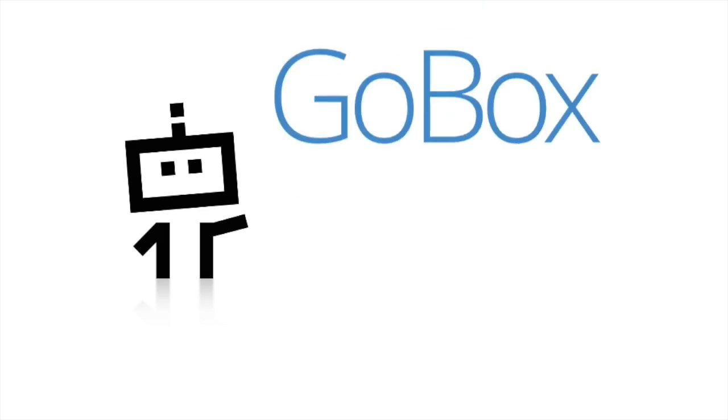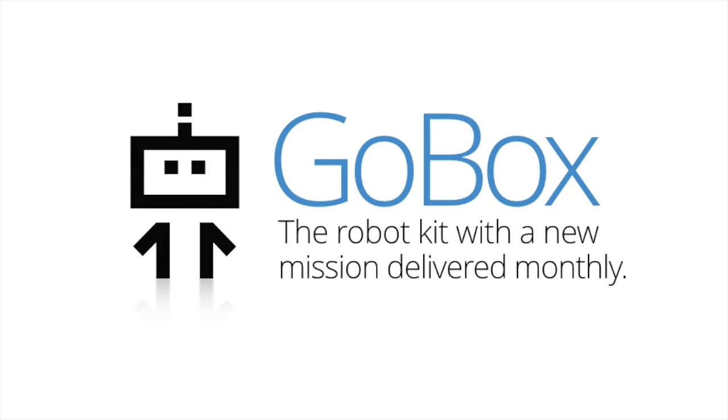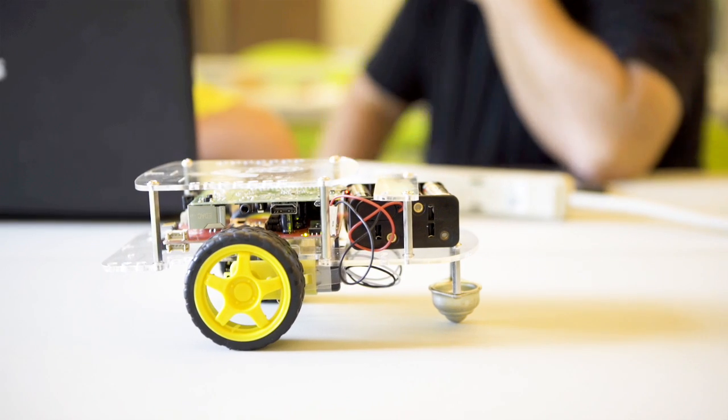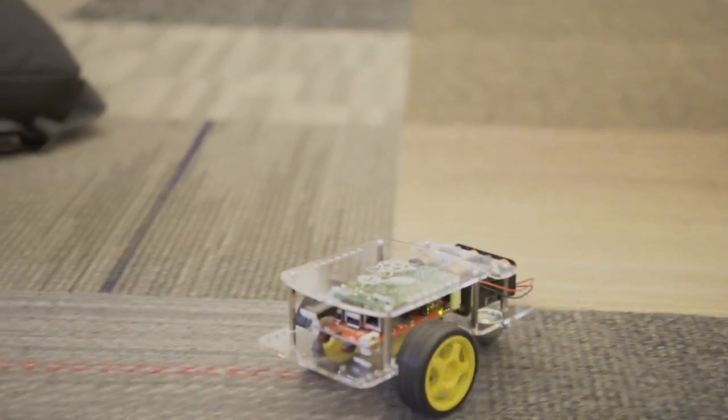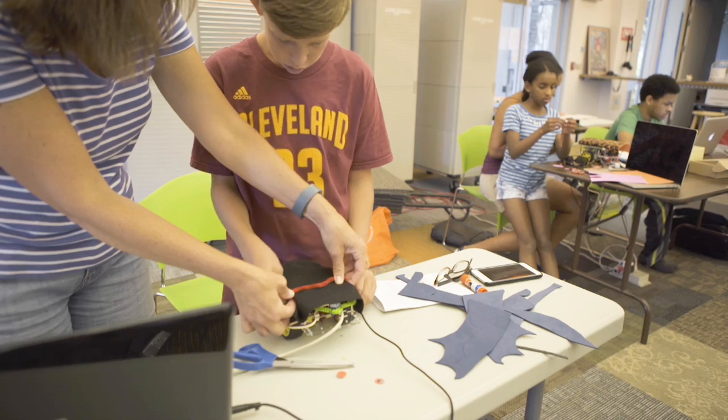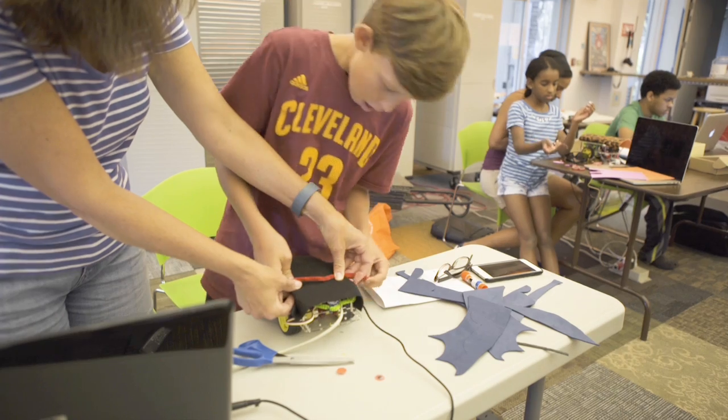We call it the GoBox. It comes with an easy-to-use robot, the GoPiGo. It's based off the Raspberry Pi and includes lots of fun activities and add-ons that teach young learners the basics of computer science and robotics.